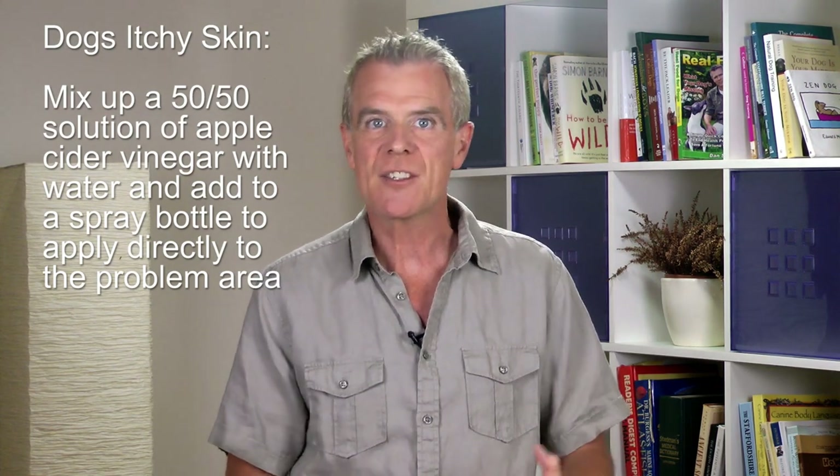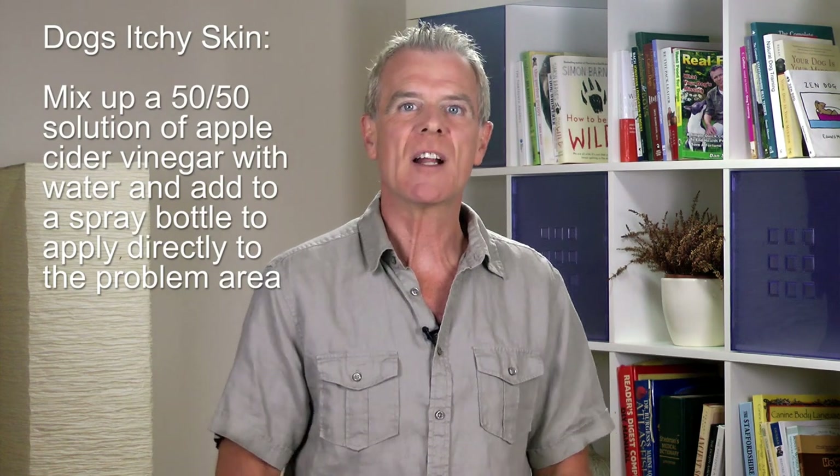Number two: apple cider vinegar relieves your dog's itchy skin caused by yeast overgrowth or reactions with pollens or plants like poison ivy. If you mix up a 50/50 solution of water and apple cider vinegar and add it to a spray bottle, you can apply directly to the problem area — just don't use it on cracked skin or open wounds. You can also swab problem areas with a cloth or sponge to soothe your dog and bring relief.